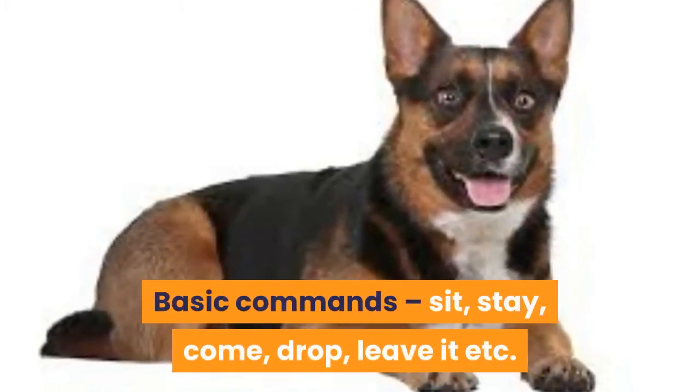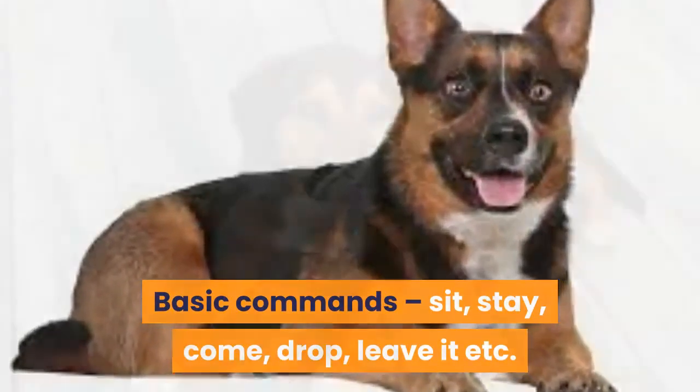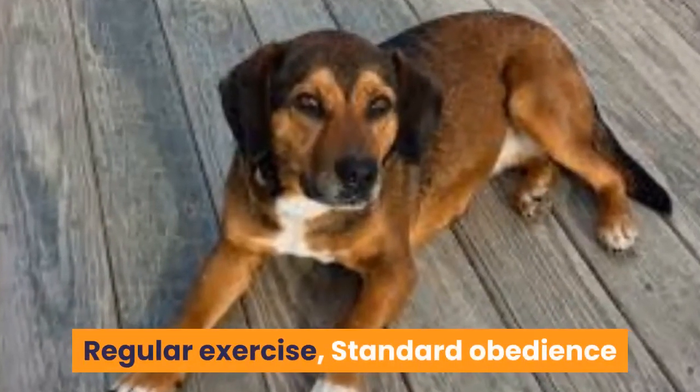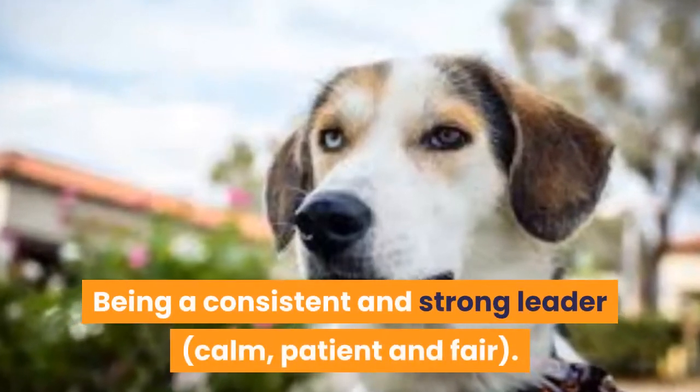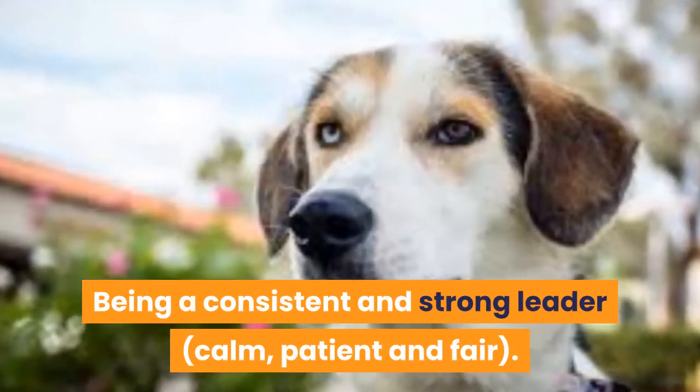When focusing on training any dog, you want to put time into: early socialization, puppy preschool, dog parks, etc.; building a bond with your dog through exercise, playtime and relaxation time; basic commands such as sit, stay, come, drop, leave it, etc.; regular exercise, standard obedience classes and positive reward training; and being a consistent and strong leader — calm, patient and fair.